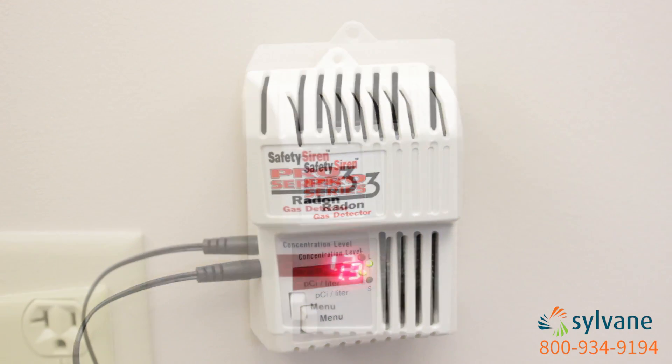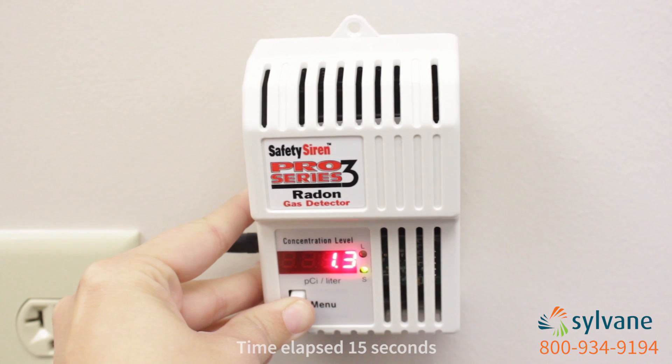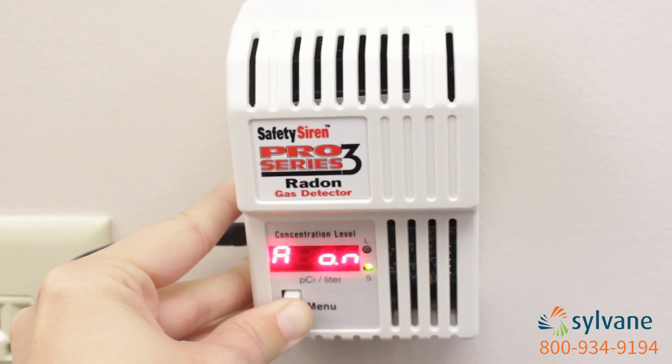The detector will chirp every hour that your levels are high. To mute this alarm while you sleep, just hold down the button for 15 seconds. Do this again in the morning to reactivate the alarm.